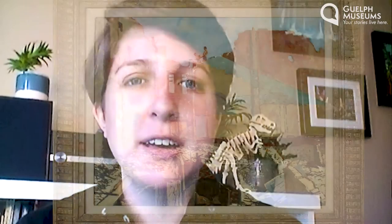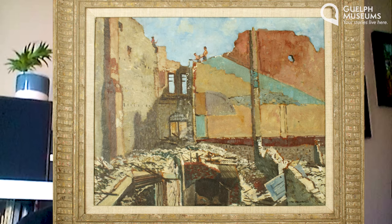Today we're talking about the image you can see on the screen next to me. This is a painting called Demolition of an Old Theatre. What are the first impressions you get when you look at this picture? Take a second to look really closely at it and think about what it shows. What does it make you think about? What do you think is happening in this image?